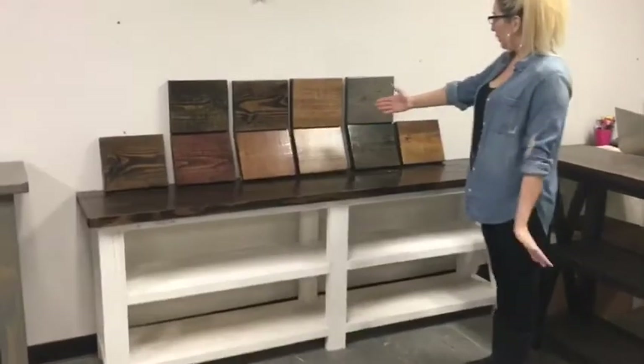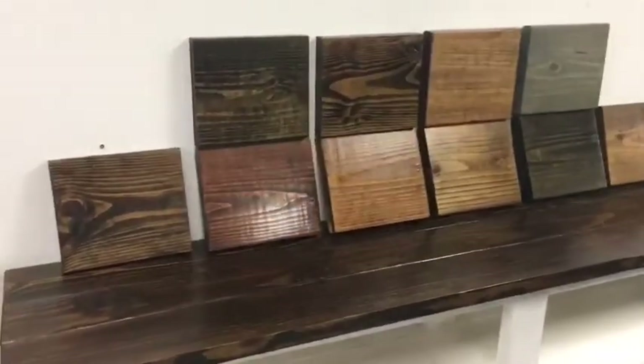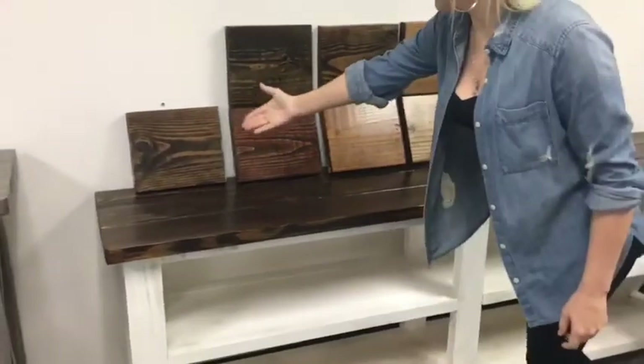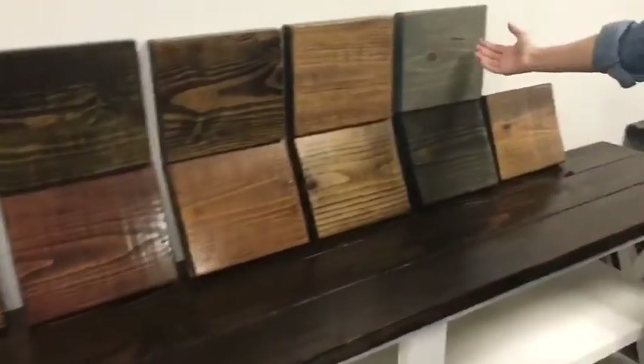Now these are all of our color options that we offer. If you see something that you don't like, you are able to bring in the color of your choice and we will paint it free of charge. Here we have espresso, red mahogany, and classic gray.